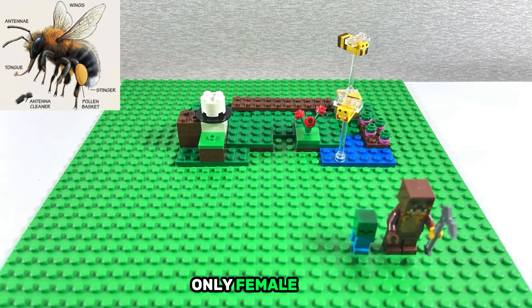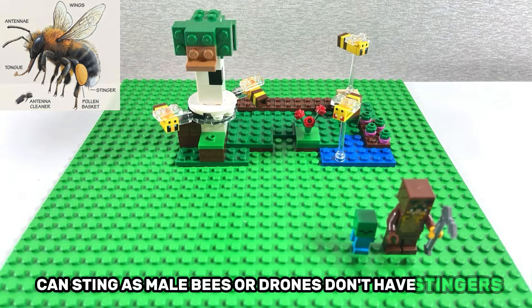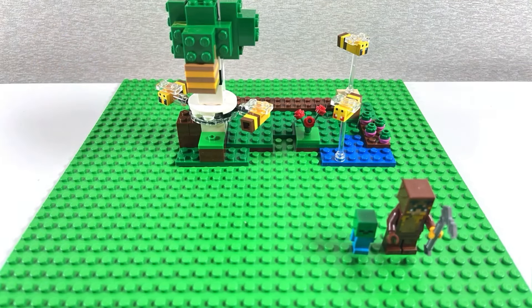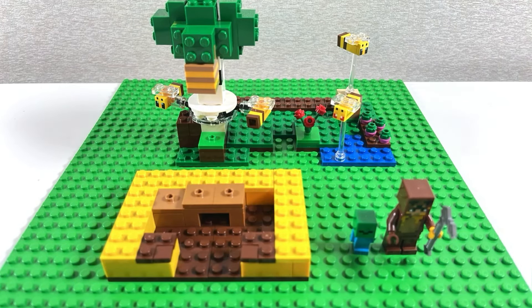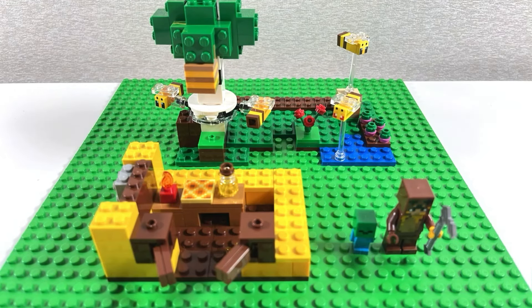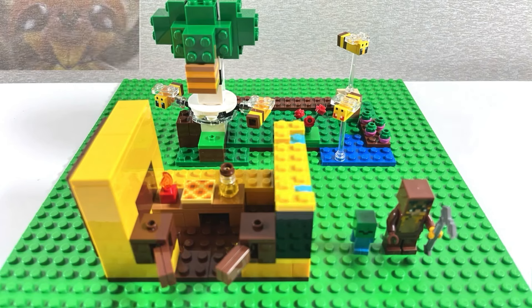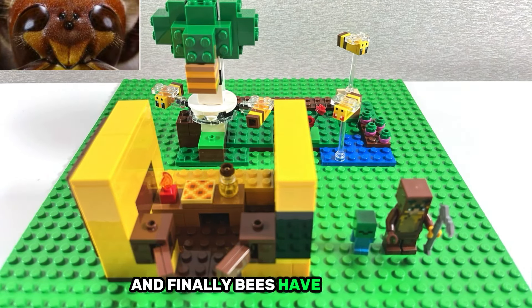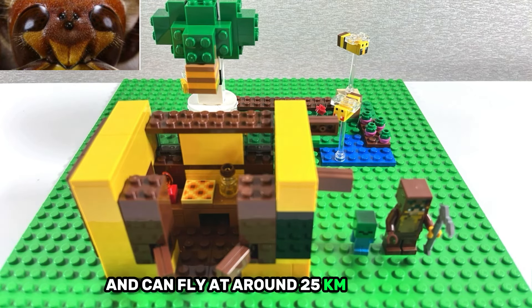Only female bees can sting, as male bees or drones don't have stingers. And finally, bees have five eyes and can fly at around 25 kilometers per hour.